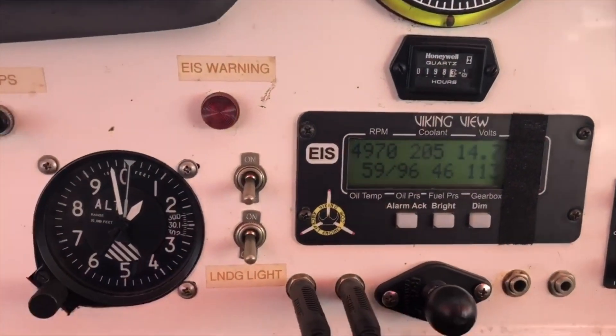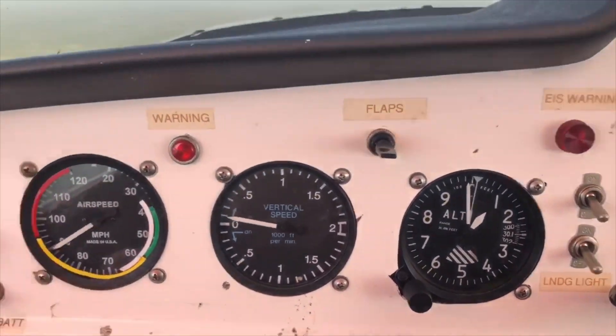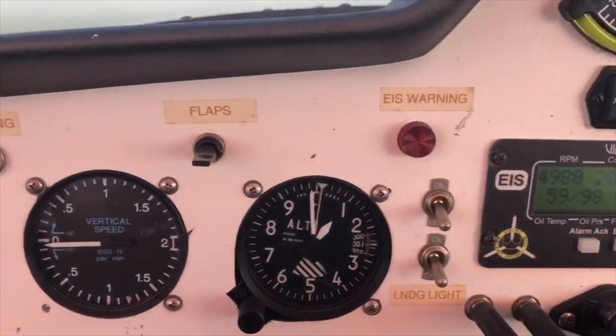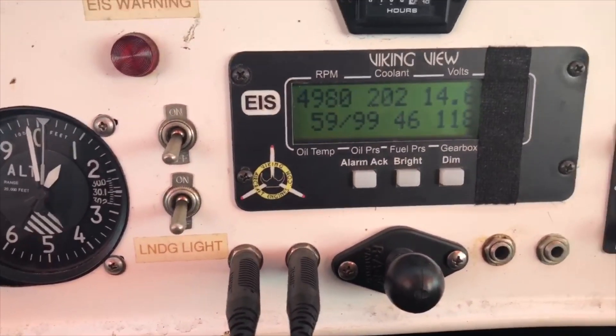Take a look at this first clip — it's at 4900 RPM and the airplane is doing almost 90 miles an hour. In this next clip you can watch Alex flying at reduced RPM of about 4500, and you'll see that the airspeed is over 80 miles an hour. All of this is in the yellow arc of the Aventura.